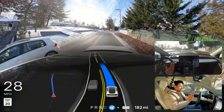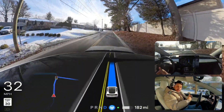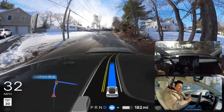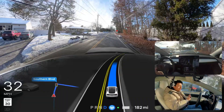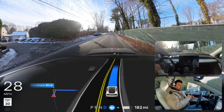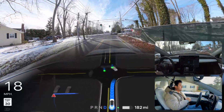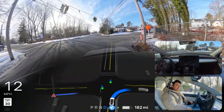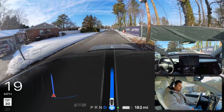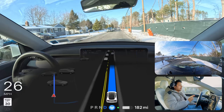So far so good. The car doesn't have any problem. The sun is directly hitting the cameras and still we are proceeding with no hesitation. There was a slight hiccup — the car braked a little bit and then proceeded. I'm not sure why, probably the snow on the road. But the car made the right turn and we are proceeding.